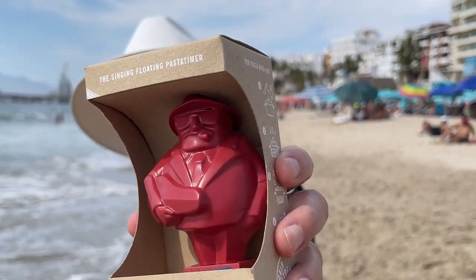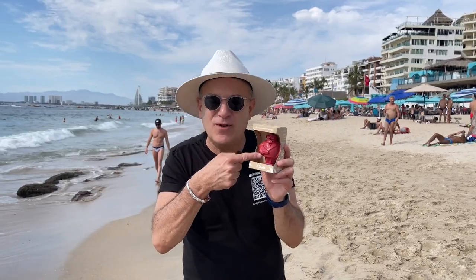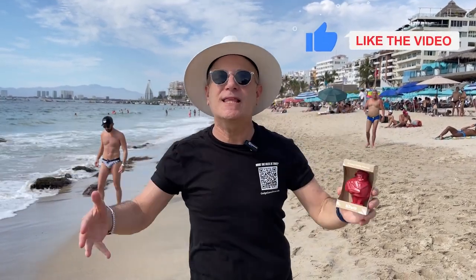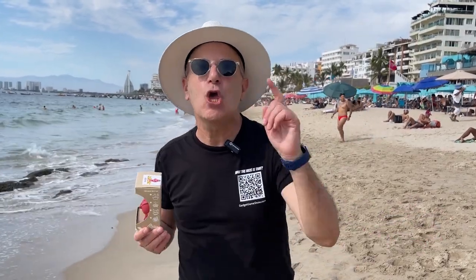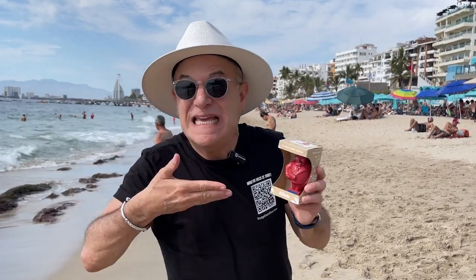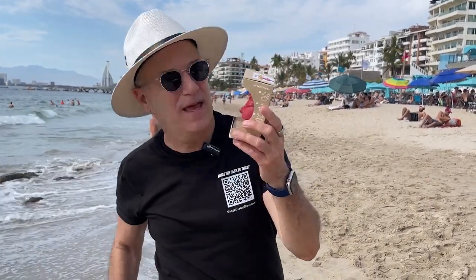Okay, here he is — Al Dente, the singing, floating pasta timer. Super helpful gadget, definitely a problem solver. Now if you like this gadget and this episode, please hit the like button, share, and subscribe. And if you hit that little bell, then next time we load another episode of What the Heck Is That?, you'll be notified. Arriba Daci — because he's Italian, but we are in Mexico. Take care, bye-bye!